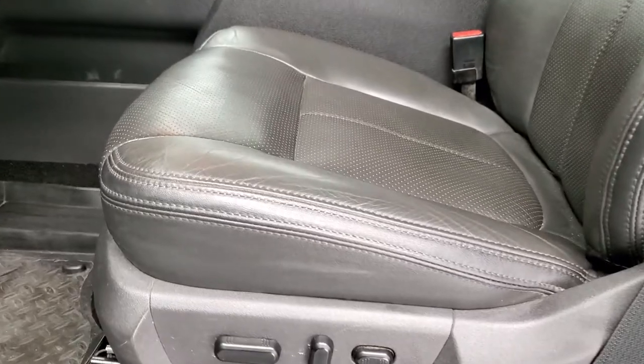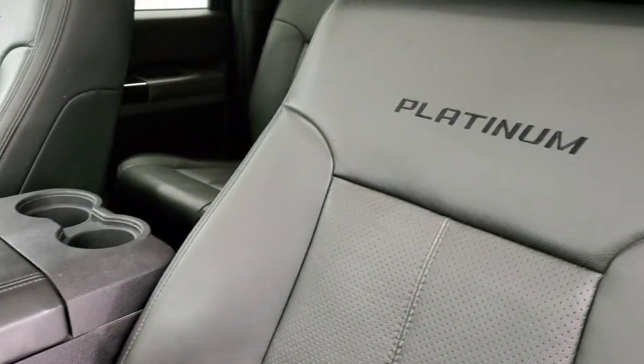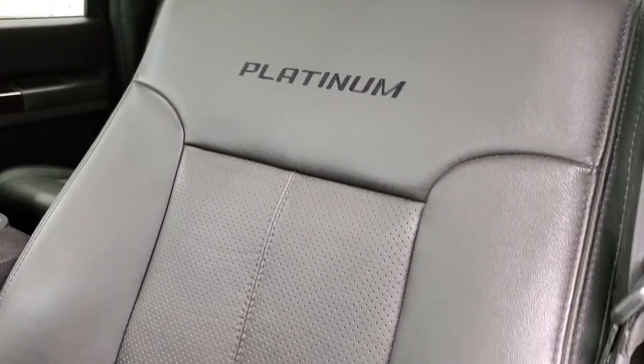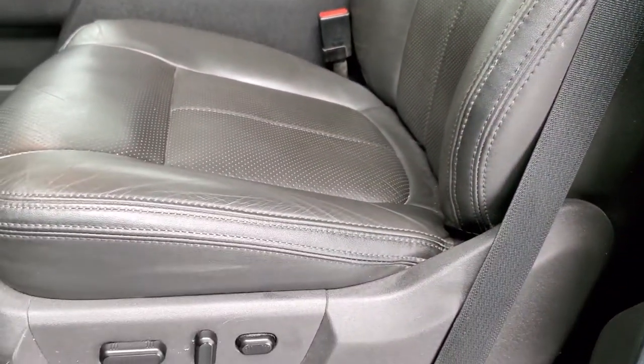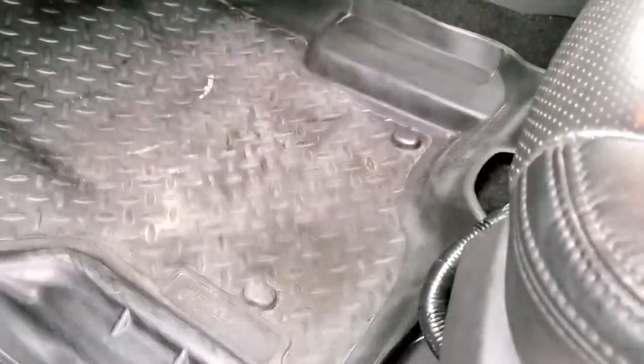Inside, the Platinum package gives you the black leather interior. No rips or tears on the seats. You get 'Platinum' stitched into the backrest. Both of these seats are heated and cooled — we'll check that out in a second. It has Husky all-weather floor mats and factory floor mats underneath.